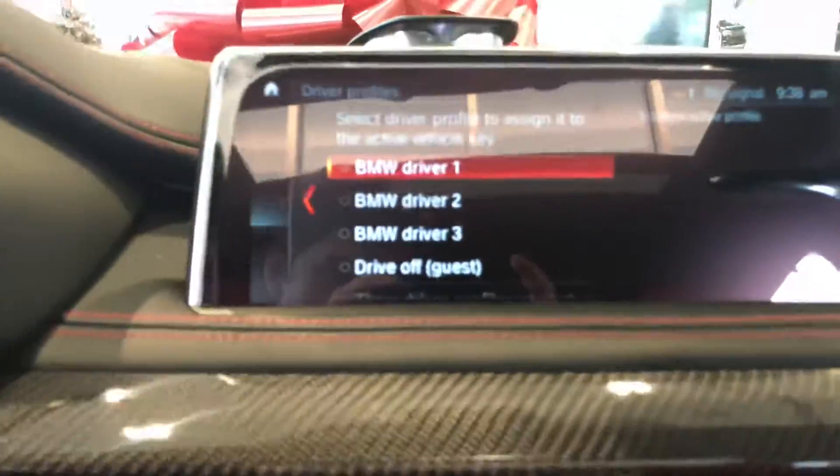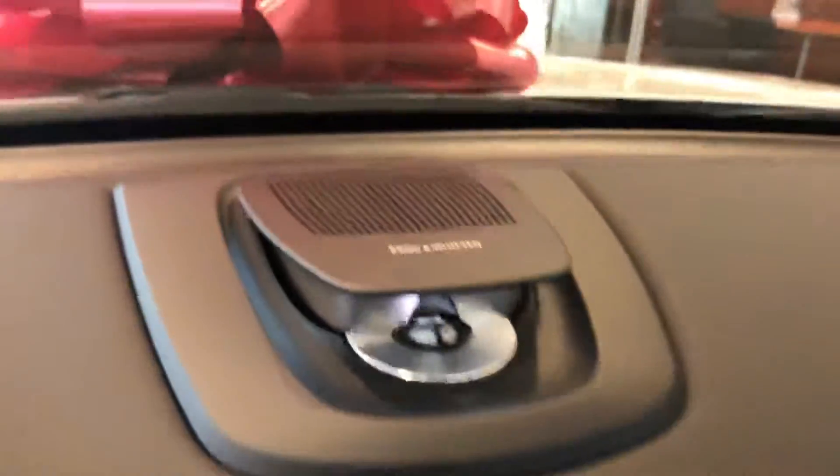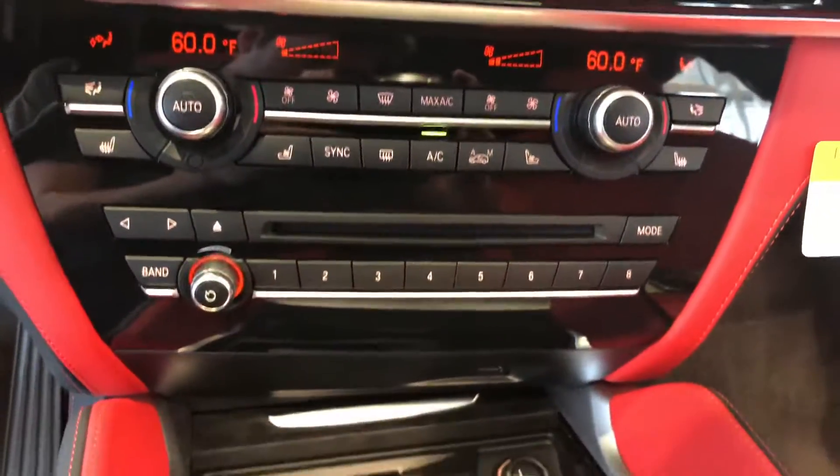Frontal collision warning, blind spot detection, lane departure warning, and a big and impressive sound system. Dual zone climate control with heated and ventilated seats.